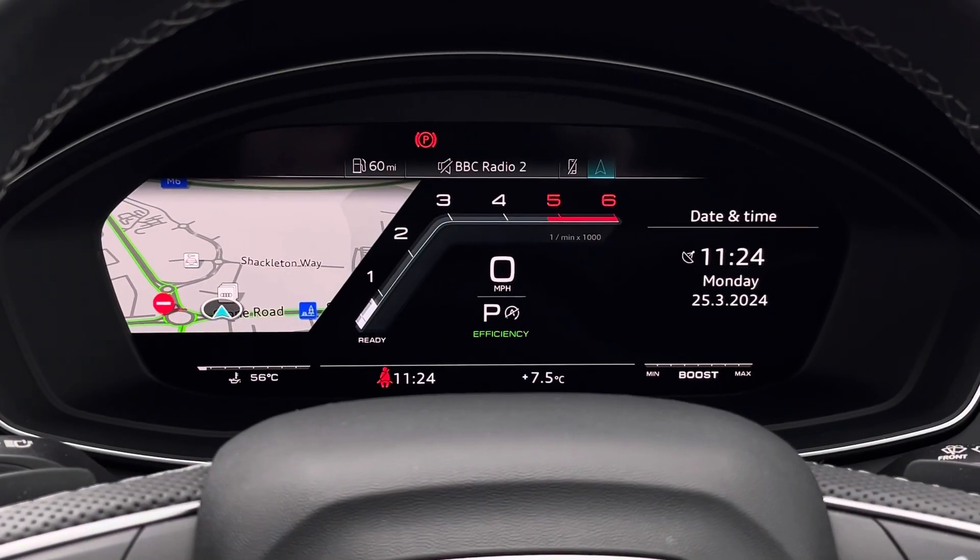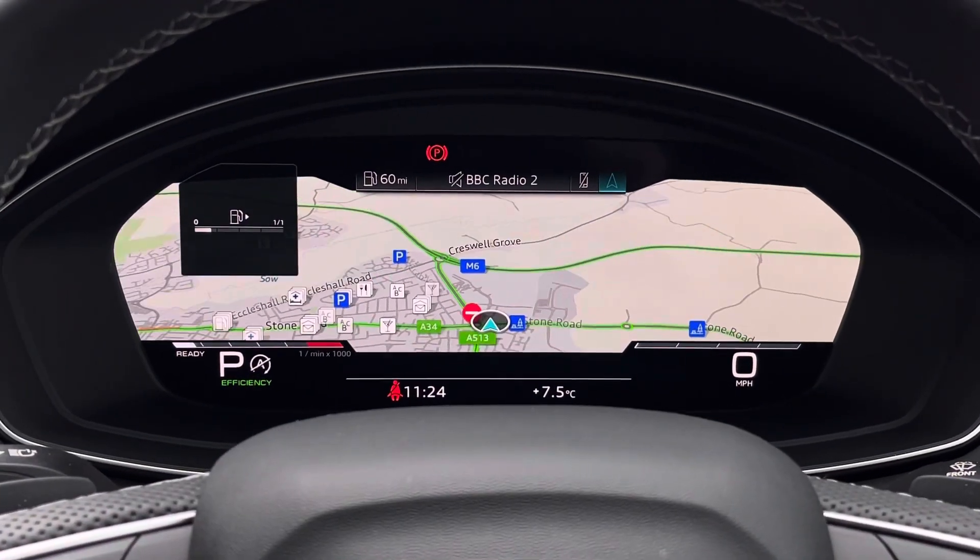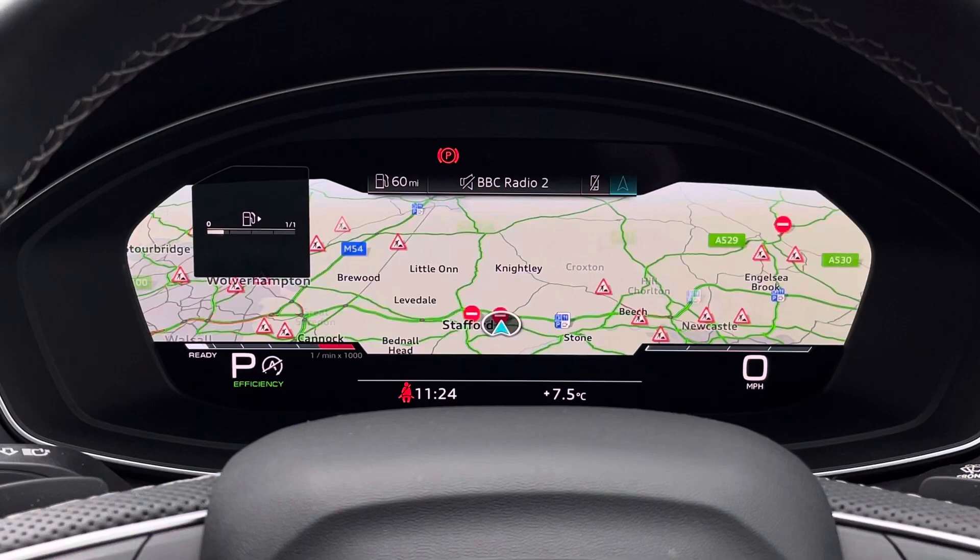Looking towards the driver's view, we do find the virtual cockpit display, which features a central sports rev counter. By pressing the view button, you can also change the view of the overall display.